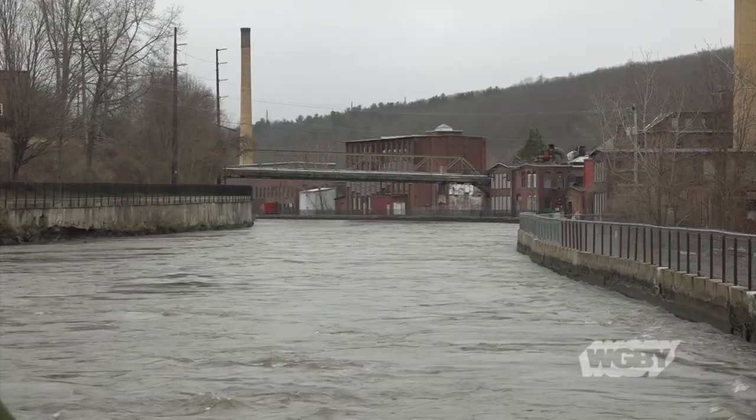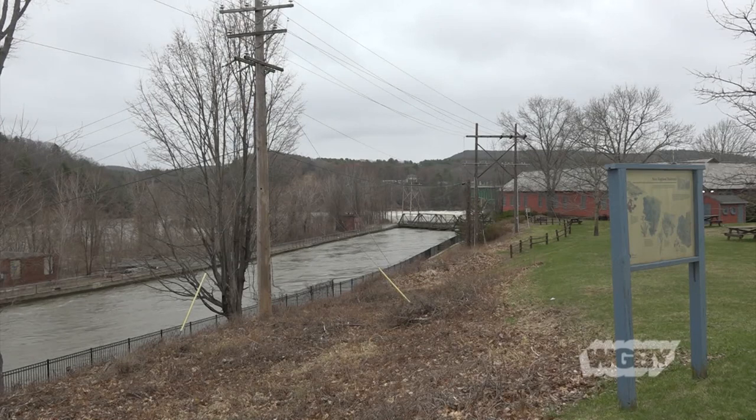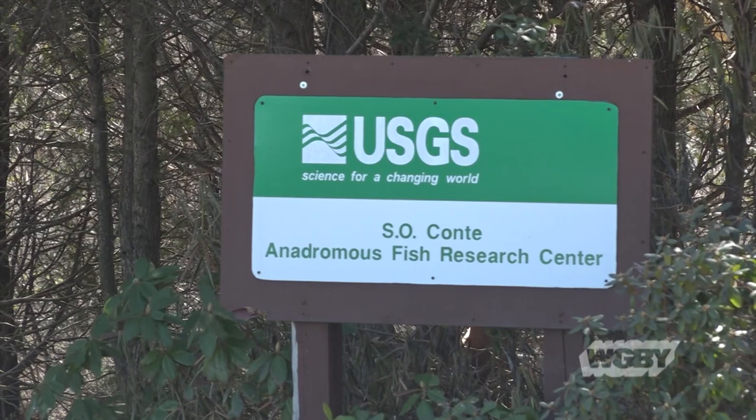To my left here is another regulated body of water known as the Power Canal. That stays at a steady height and depth year-round, and it flows about two miles downstream to a research facility that studies, among other things, fish migration in the Connecticut River.